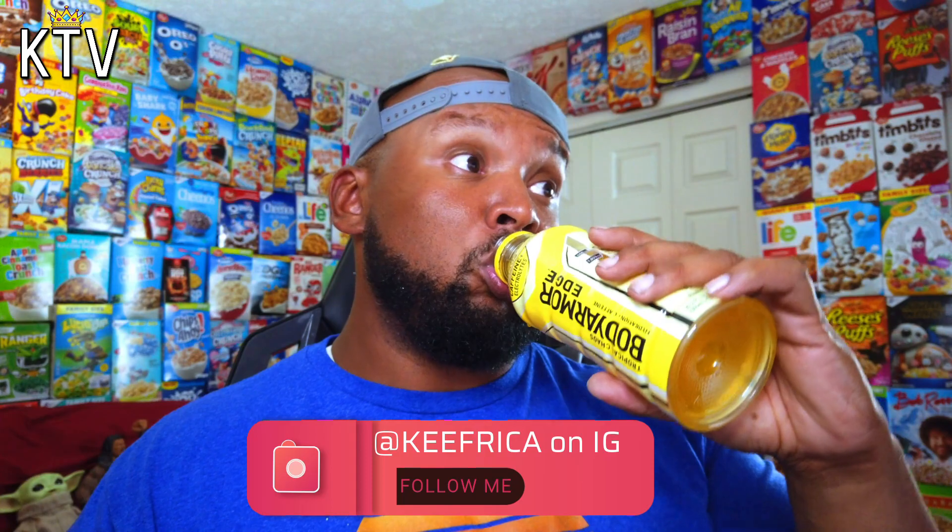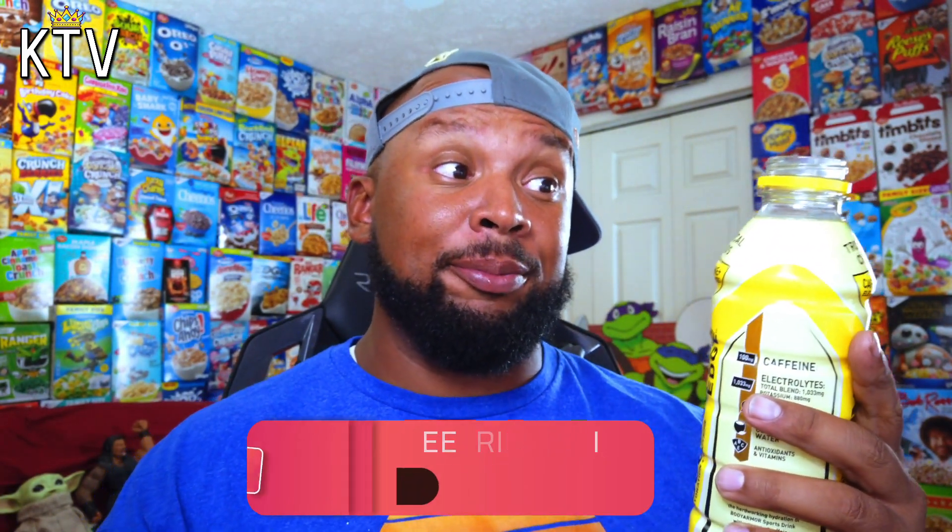Orange Frenzy. That one's my favorite right now. Oh yeah, golly. And last but not least, Tropical Chaos. That one's pretty good too.